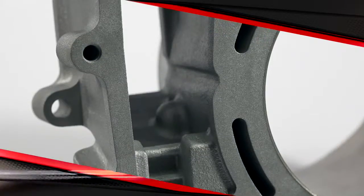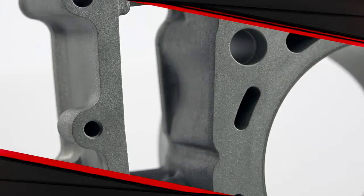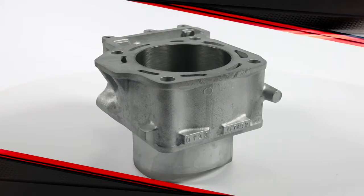Sending a damaged cylinder out for replating and repair takes a lot of time, and replacing an OEM cylinder with another OEM cylinder takes money — plenty of it. Cylinderworks has a better answer.